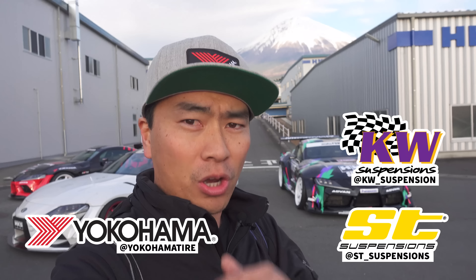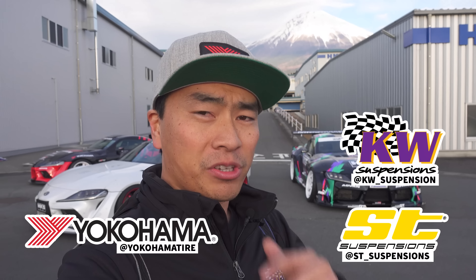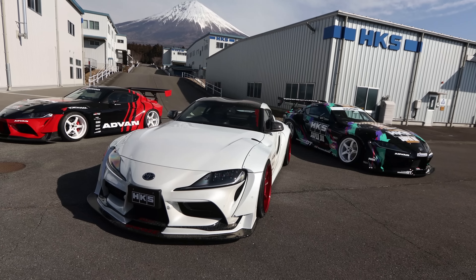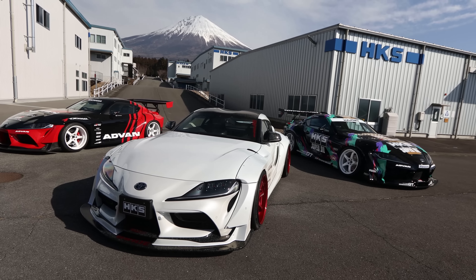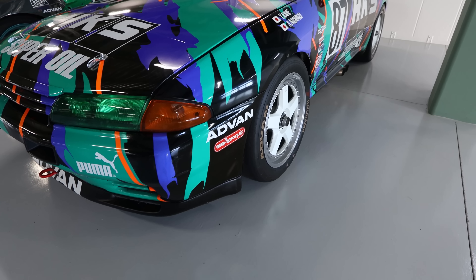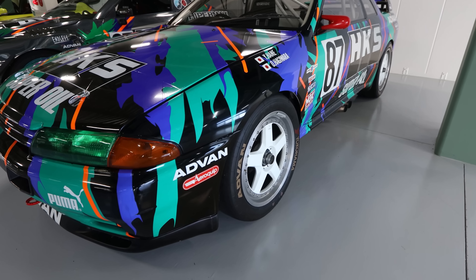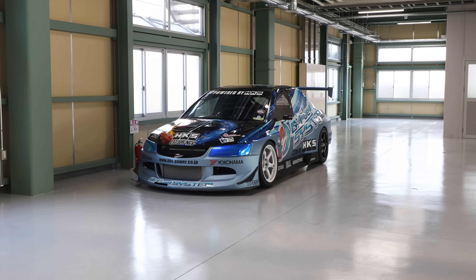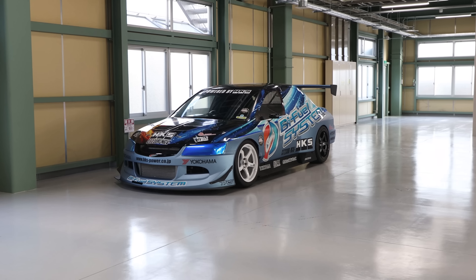What's up guys? Larry-chan here. Welcome to another episode of Hunugan Autofocus. We are in Japan and we are actually at HKS today. My friends from Yokohama Tire and KW Suspension invited us out to cover Japanese car culture in and around Tokyo Auto Salon. Today we are going to feature some cars that really inspired me over the years in terms of car culture and also in terms of livery.